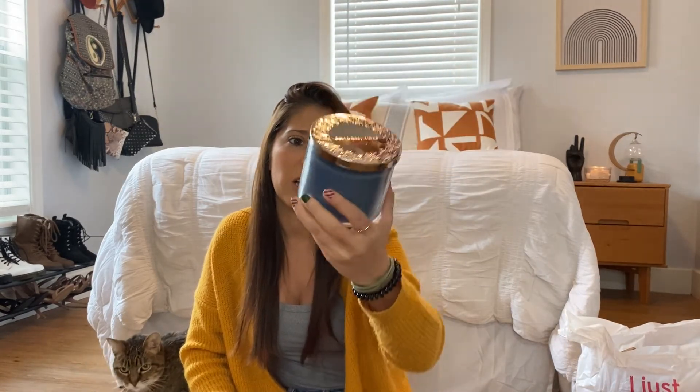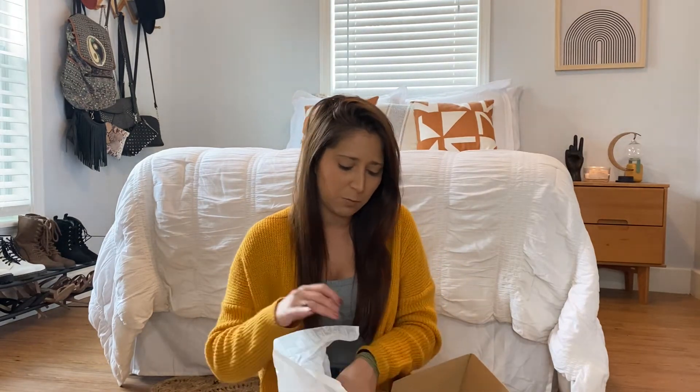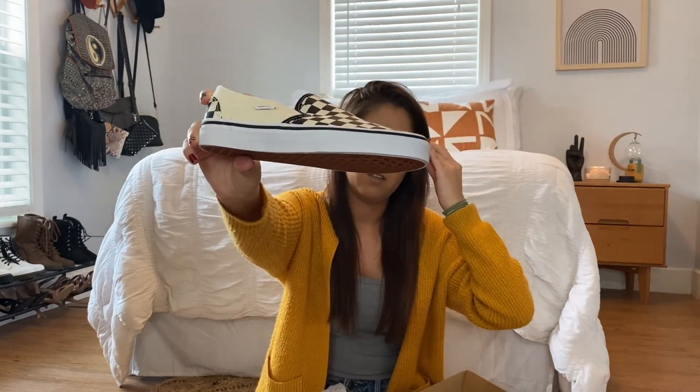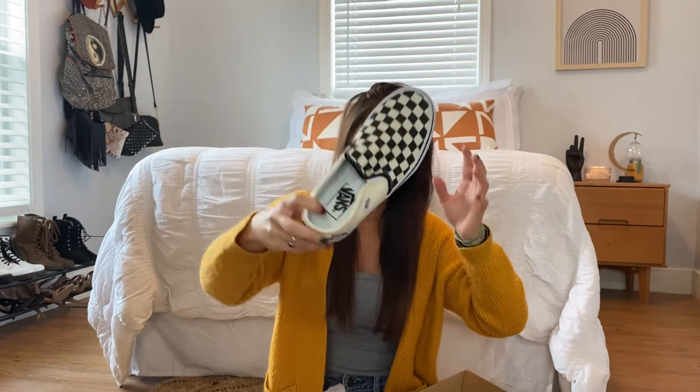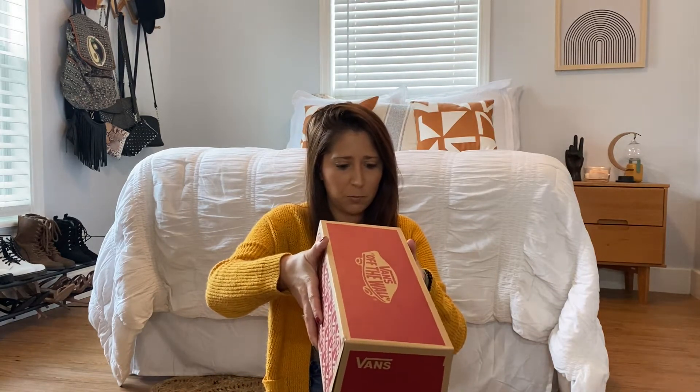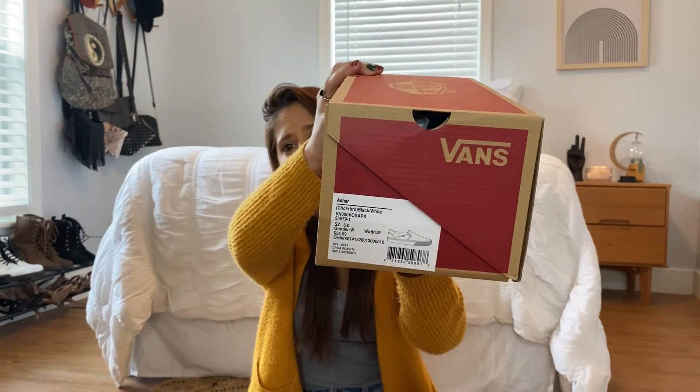I did really good — I was in and out. I wasn't trying to spend a lot because I have Christmas presents to buy for other people. I went to the Vans store. I had these shoes before, but I was due for another pair because my other ones got ruined over the years. So I just bought a new pair — just the traditional ones. These were $54, by the way. They're just the checkerboard black and white.